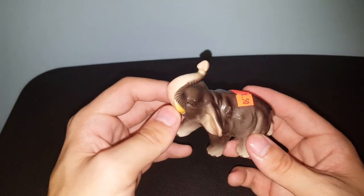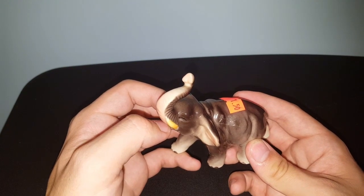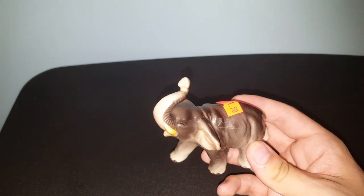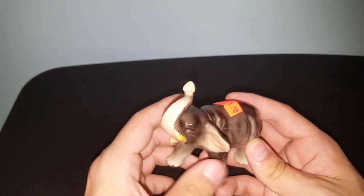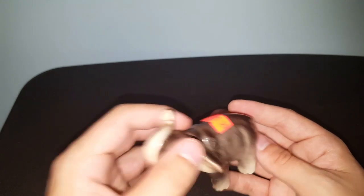If you're interested in any of the items I'm sharing in this video that are for sale, the link to my eBay shop is down below in the description. I've got over 200 items listed right now, so definitely check me out if you see anything in any of my videos that you're interested in.